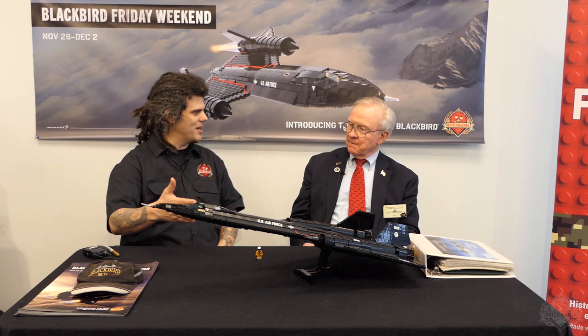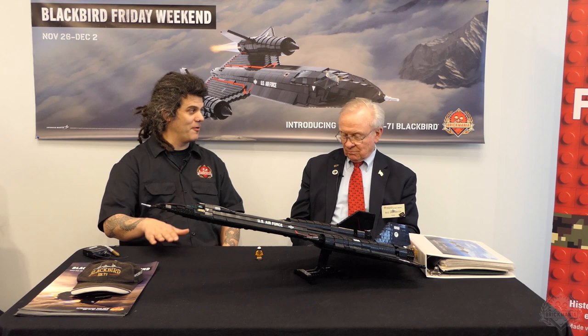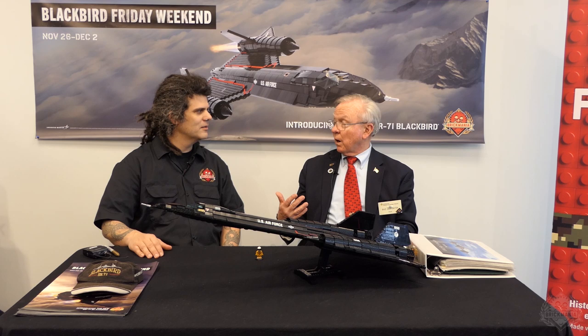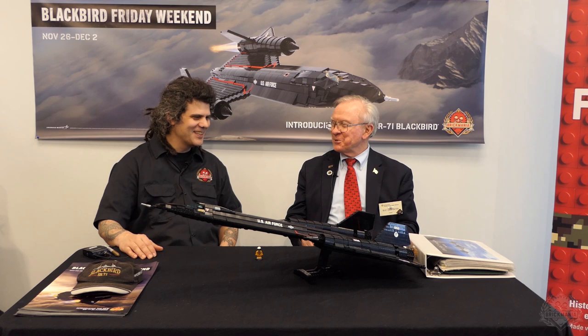I flew primarily in the SR-71. I came out of RF-4s, which was a tactical fighter designed to carry cameras — no weapons, just cameras for pre-strike and post-strike. Then I came into the SR-71, and later I'd have a fighter squadron converting to F-16s. I ended my career flying U-2s as a staff guy, not operationally, and T-38s. A very unusual career.